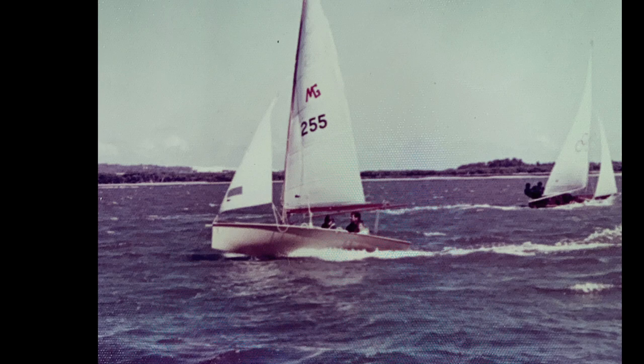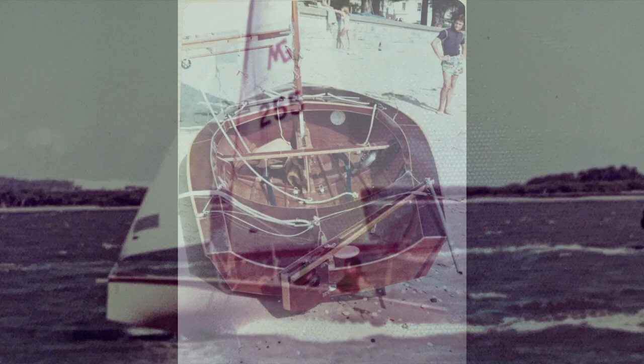We raced it on Botany Bay, which was an exciting place to sail. We even sailed three up, with my brother and I taking turns on trapeze.